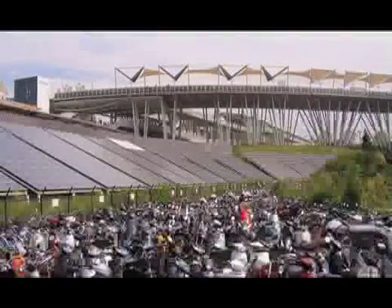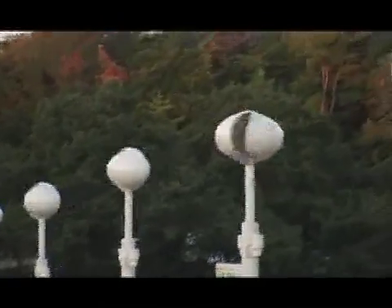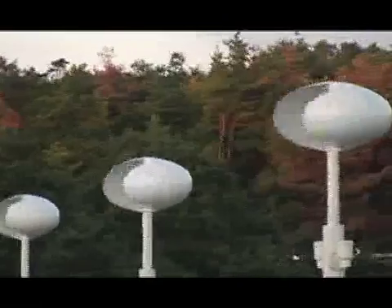Les énergies solaires et éoliennes font également partie du système composite d'énergie propre implanté à l'Expo.